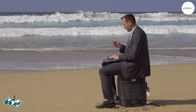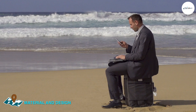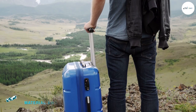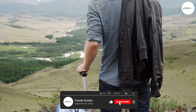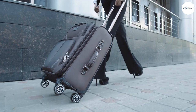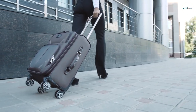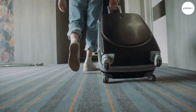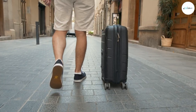The Away suitcase is made with a polycarbonate shell that is lightweight, durable, and scratch resistant. It features a two-compartment design with a mesh panel and compression straps to keep your belongings organized and secure. The Base suitcase, on the other hand, is made with a durable polyester fabric that is water resistant and easy to clean. It features a large main compartment with a mesh pocket and elastic straps, as well as a front pocket for quick access to items.